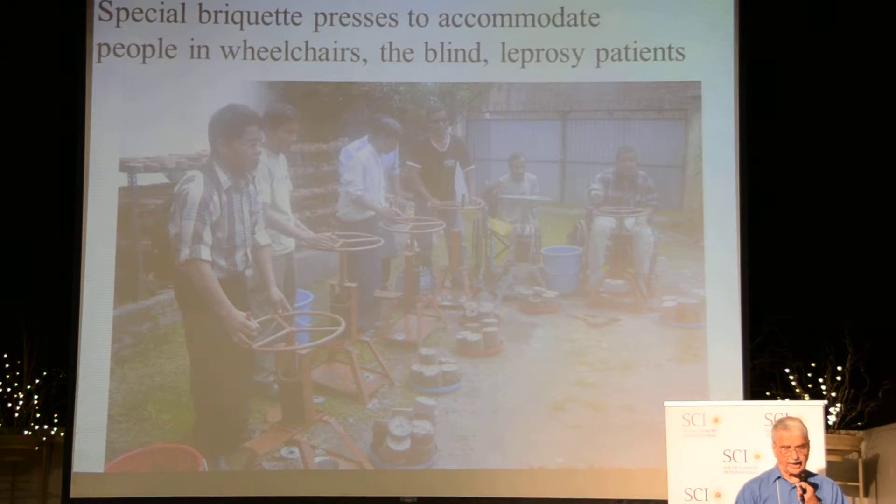Also to take care of the forgotten groups — the disabled people who could not handle the leverage press — this is the new design with the screw press. It is even less expensive.